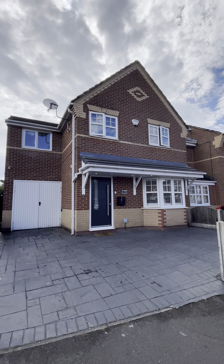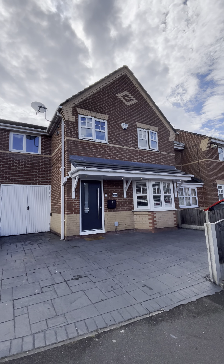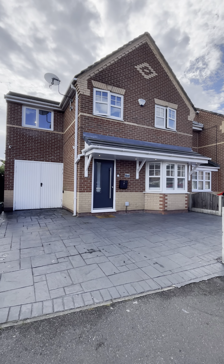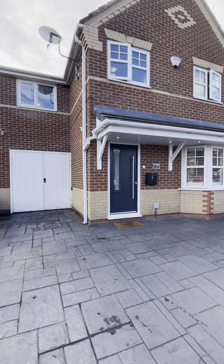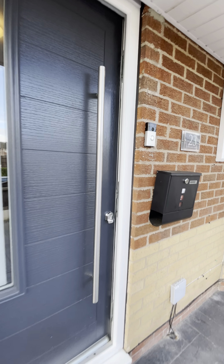Hi guys, it's Charlotte here from Hills to show you this really impressive four-bedroom family home here on Langland Drive in Eccles. As you can see from the front of the property, we have off-road parking for multiple cars and access to a garage just there, which is currently used for storage.